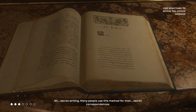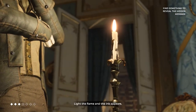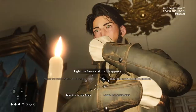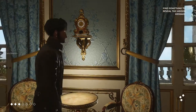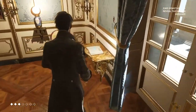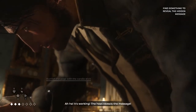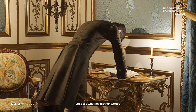Secret writing — many people use this method for their secret correspondences. Light the flame and the ink appears. It's working! The heat reveals the message. Let's see what my mother wrote.